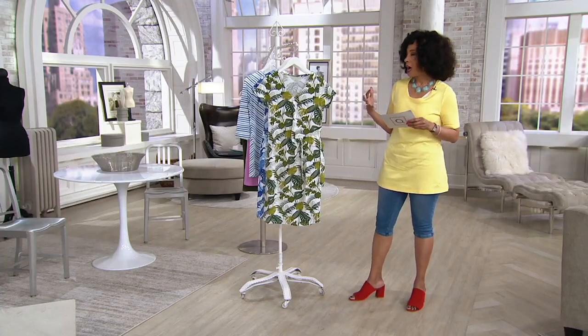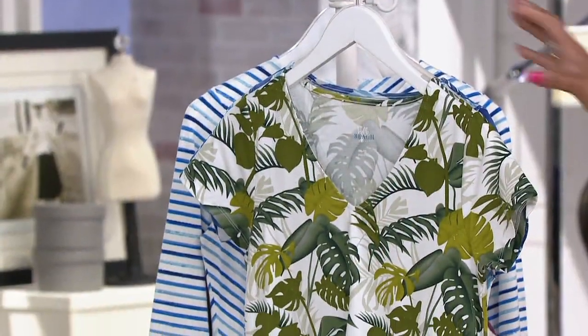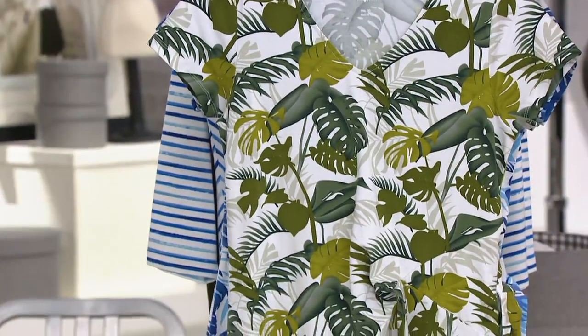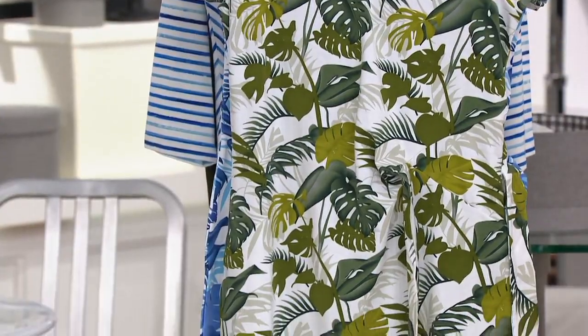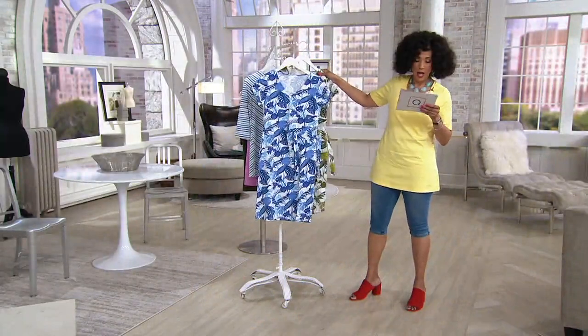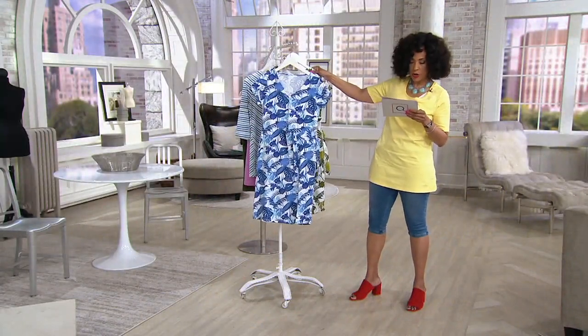Her beach line is new to her collection, and this dress is a first look — you're seeing it first this morning. It's brand new today. We have two colors: we have palm green — I love this palm green — and then we also have it in the color that Rebecca is wearing, and that's called nautical blue.